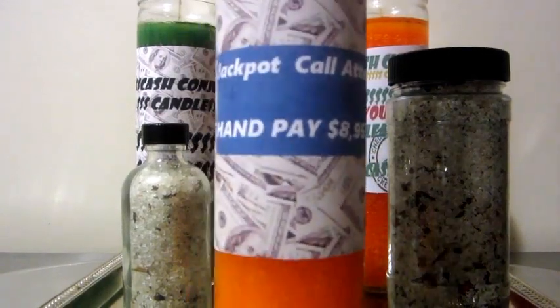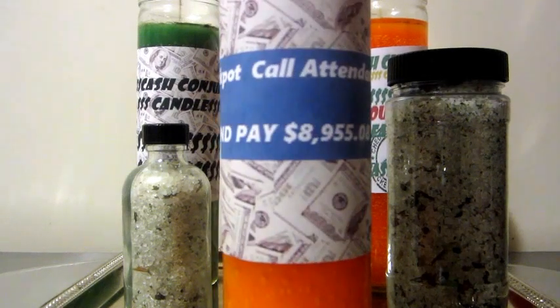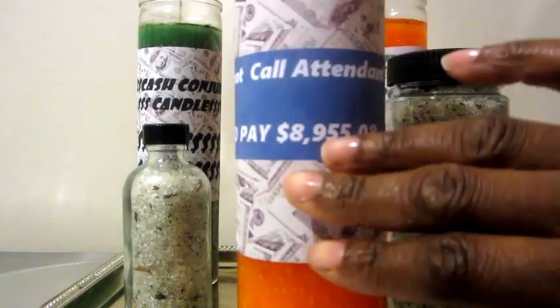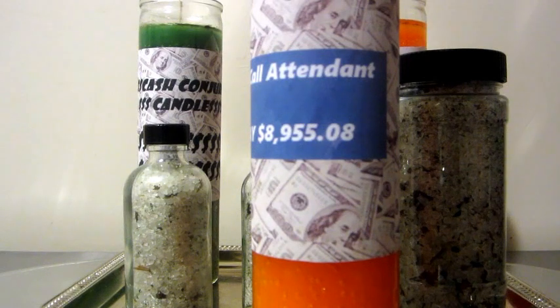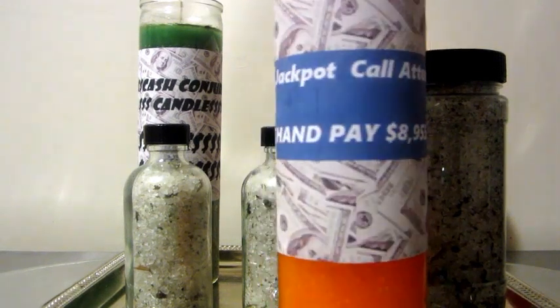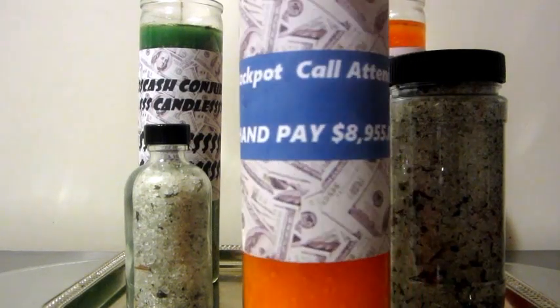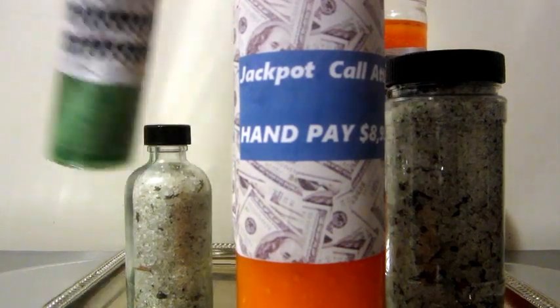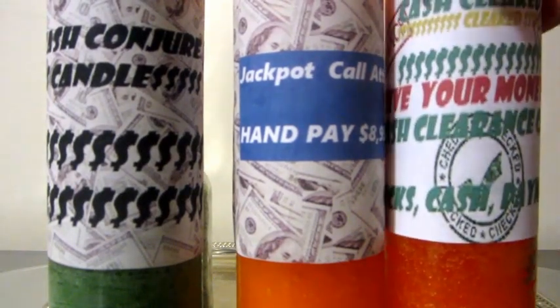The jackpot candle I created myself — I create the label and have about three different herbs in there. I designed the label to look like what you see when you hit the jackpot at the casino. I put random numbers in it, but I come home with close enough to what I put on the candle. I usually do this candle about a week before I travel.